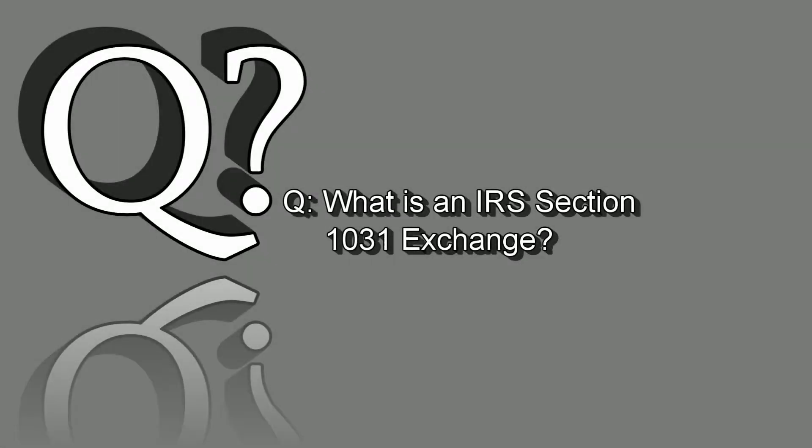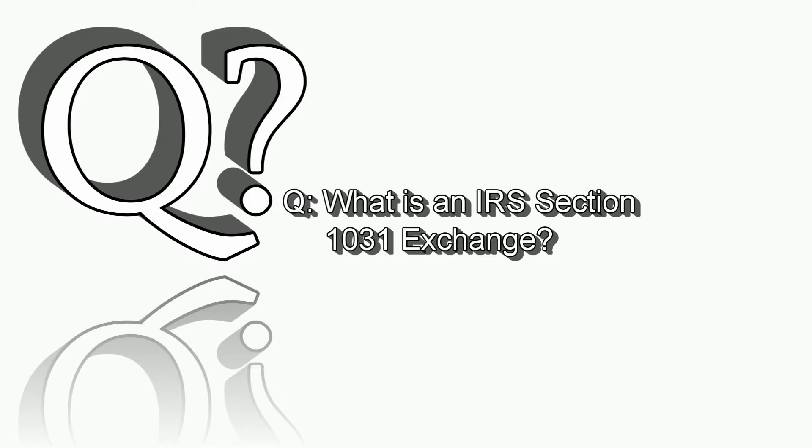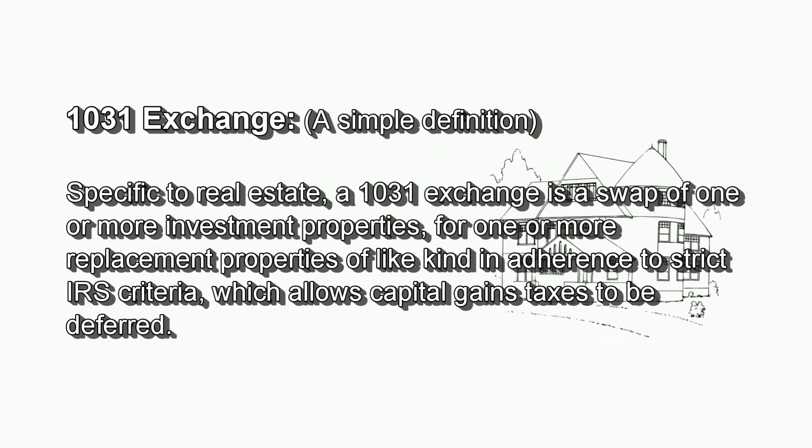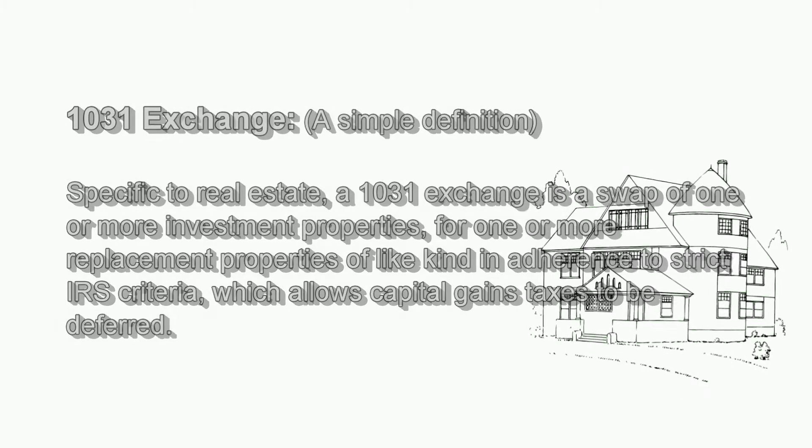The 1031 Exchange. What is an IRS Section 1031 exchange? A simple definition: specific to real estate, a 1031 exchange is a swap of one or more investment properties for one or more replacement properties of like kind, in adherence to strict IRS criteria, which allow capital gains taxes to be deferred.